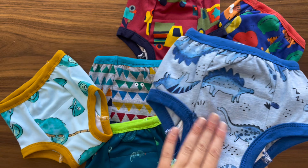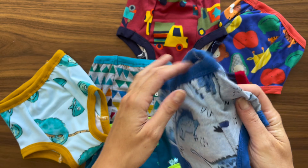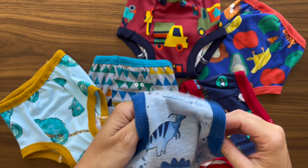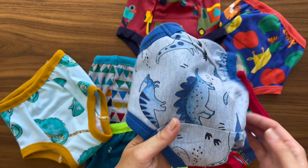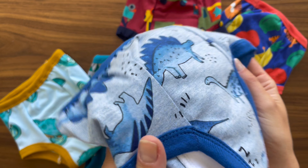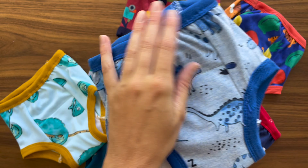The material is 100% cotton, and this is a big win for us. They're soft, which is essential to keep my toddler comfortable all day, especially given how active they are. Comfort is key when transitioning out of diapers, and these training pants really deliver on that front.